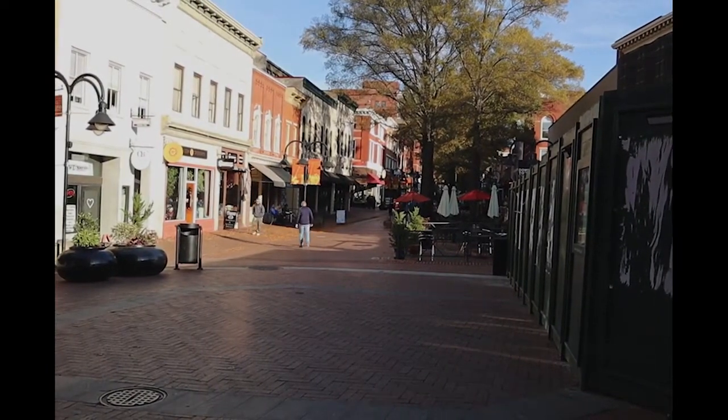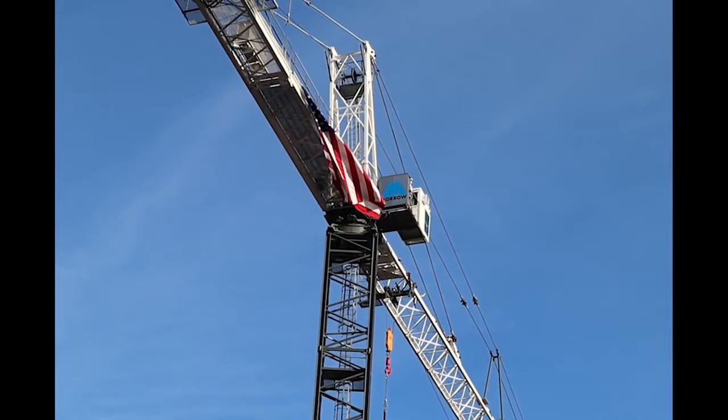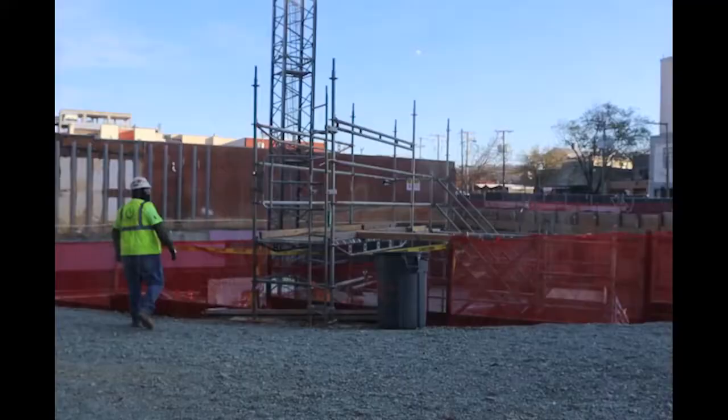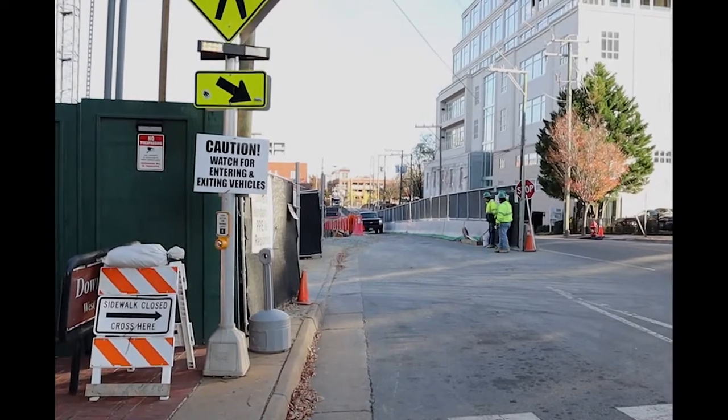The Downtown Mall will be getting a new addition to the West End, across from the Omni Hotel, in the form of a multi-million dollar project. The Code Building, or Center of Developing Entrepreneurs, has already begun construction courtesy of Horrigan Construction and development firm.